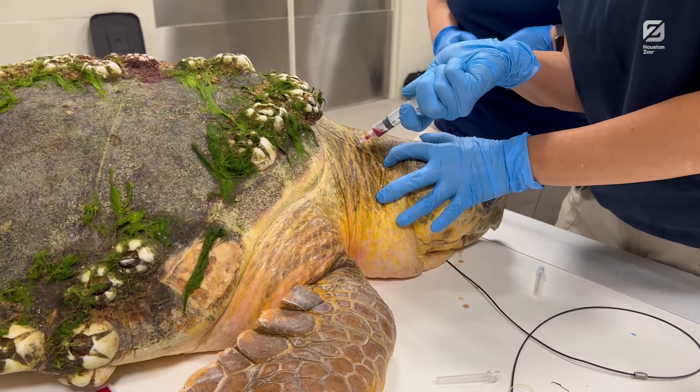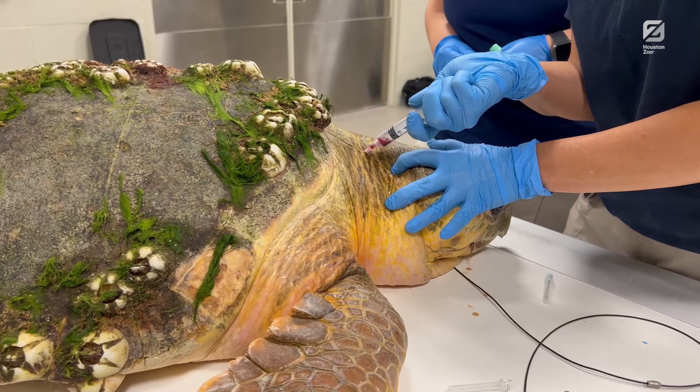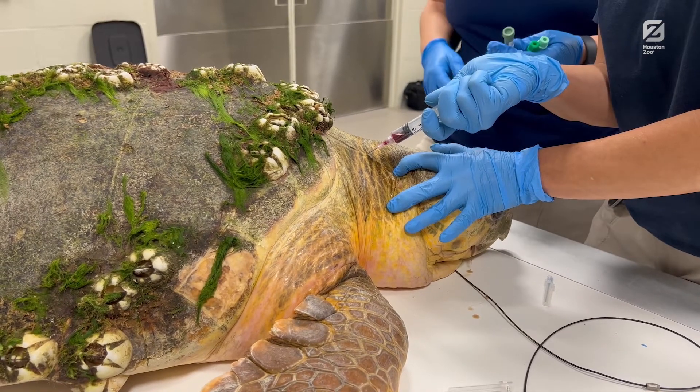The good news about the loggerhead is that by feeding a higher proportion of crab and shrimp, that turtle was able to pass the hook naturally just this morning. That turtle will be in our care for the next couple of weeks, completing a course of antibiotics and some monitoring before being released back into the Gulf.